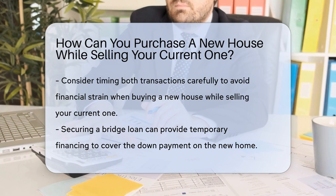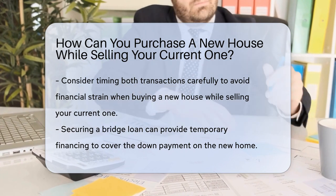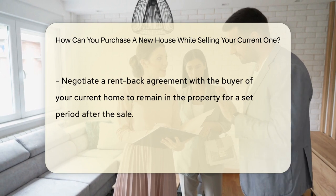Another option is a bridge loan, allowing you to own both properties simultaneously while using the equity from your current home.